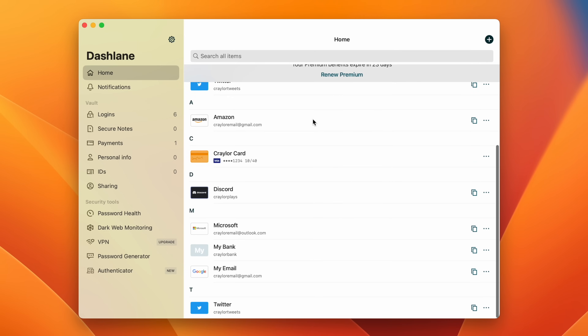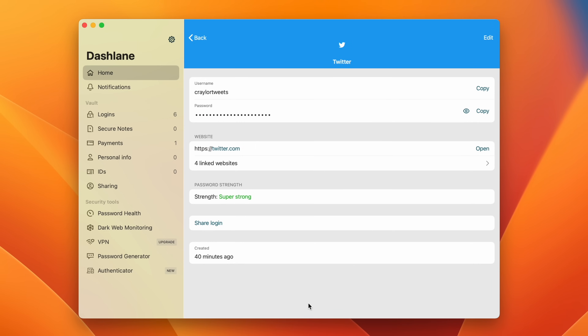The Mac app is still around, and I'm a Mac user, but if I was a Windows user I wouldn't be willing to use Dashlane because there's no desktop app. I appreciate Dashlane for its simplicity, but the bugs make it hard to recommend.